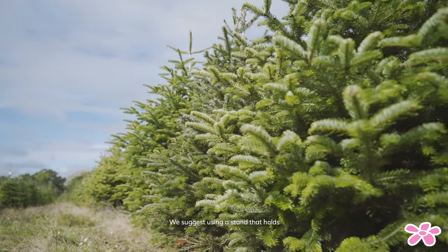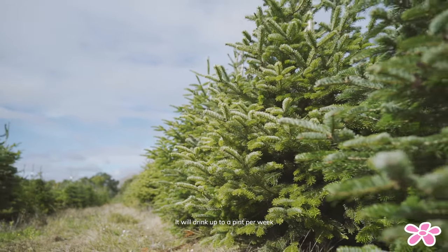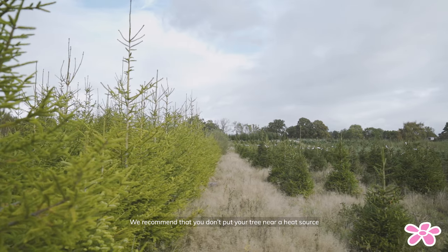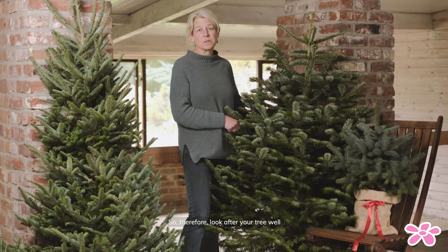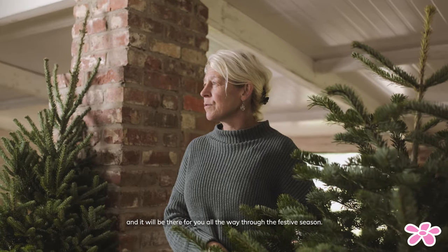We suggest that you use a stand that holds as much water as possible. Your tree will drink up to a pint a week, maybe two in warm houses. We recommend that you don't put your tree near a heat source because that dries out the branches. We want the tree to be the focus of your Christmas, so look after it well and it will be there for you all the way through the festive season.